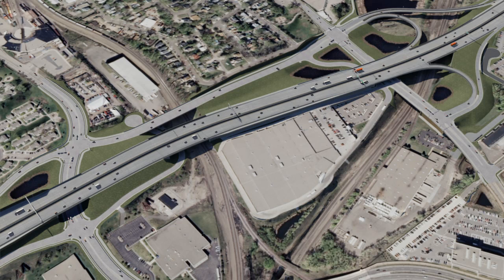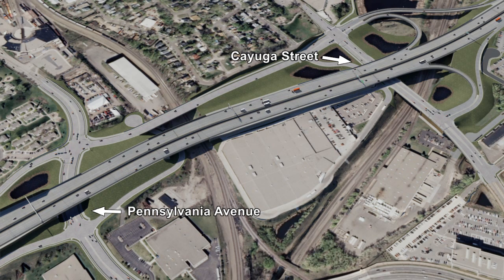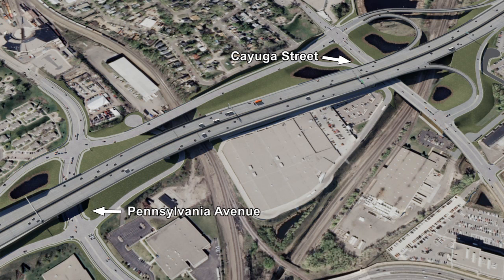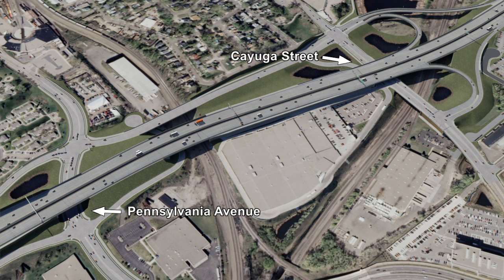We're replacing the current interchange at Pennsylvania Avenue with a full-access interchange at Cayuga Street. Moving freeway access from Pennsylvania Avenue to Cayuga Street will improve safety and reduce congestion, while lessening delays and providing better freeway access for St. Paul's Phelan Boulevard corridor.